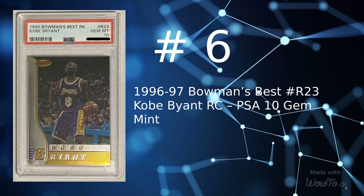At number 6 is a 1996 Bowman's Best card number R23, Kobe Bryant Rookie Graded PSA 10 Gem Mint, sold for $749.99 on July 29, 2022.